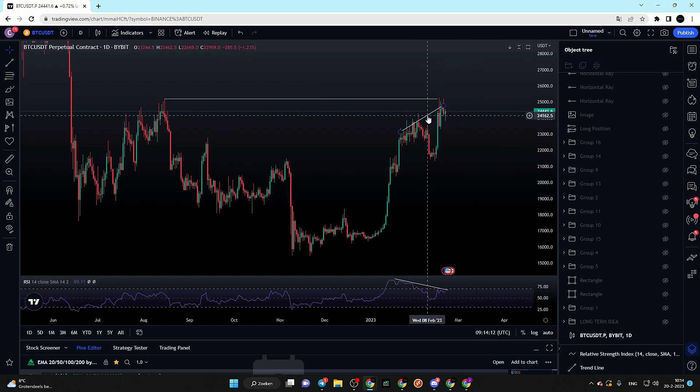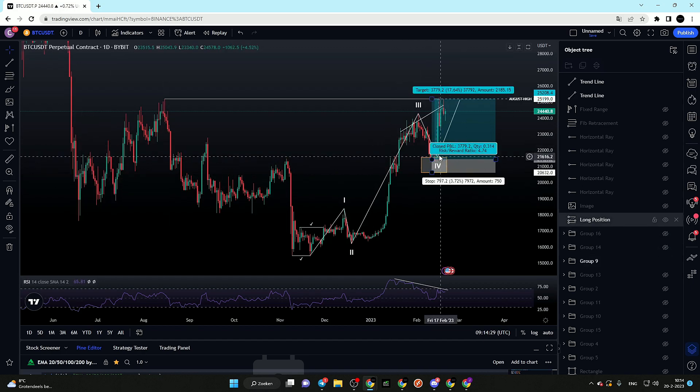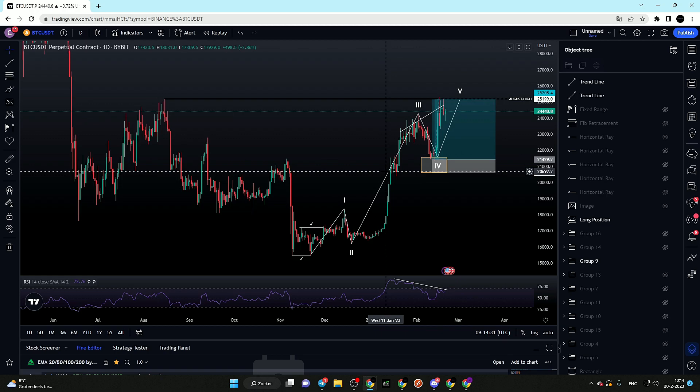This bearish divergence is a signal that I don't want to be looking for long positions at the current area, especially since we are near peak resistance. I want to wait for a potential pullback. I am currently holding a massive long position on Bitcoin — let me show you where I got the setup. I shared this setup on every single social media platform and in my Discord.